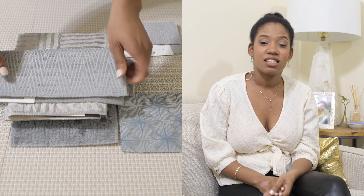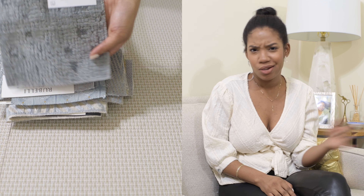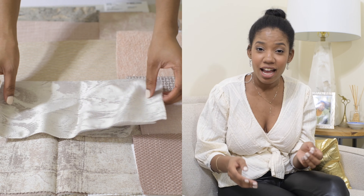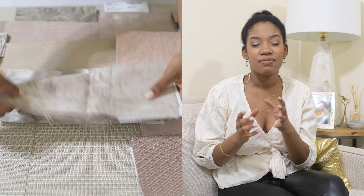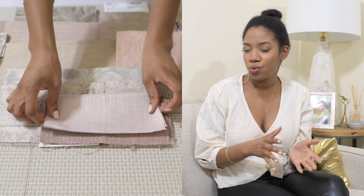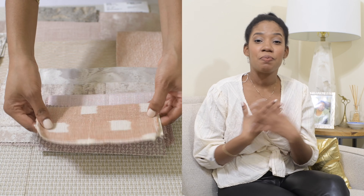I won't be sharing these colors in any particular order because I think they're all very beautiful and they all work differently in their own way. One thing they have in common is that these colors are warm, they're cozy, and they will offer your home that moody feeling that I think people are looking for in 2020. People are moving away from cool-toned colors and opting more towards earthy-tone colors that are warm, cozy, and calm at the same time.